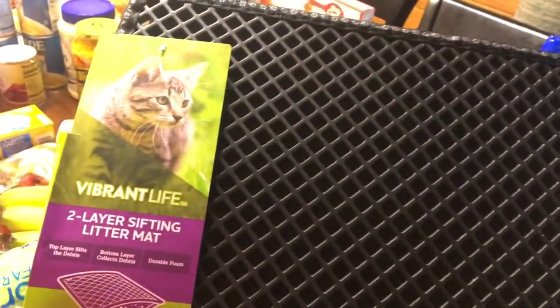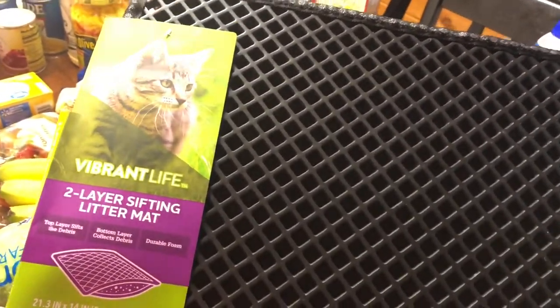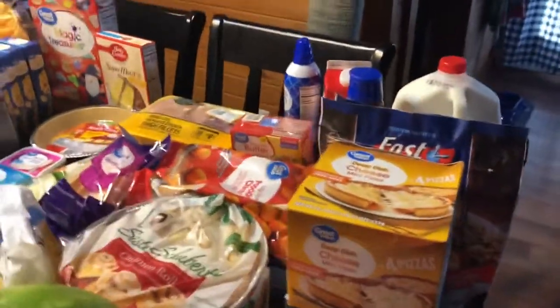Then I got the kittens — or the cats I guess you could say — a new litter mat, because they keep getting litter everywhere. They play in the litter box and get litter all in the floor. Hoping that will help catch some of the litter. All right, let's start with the grocery part.